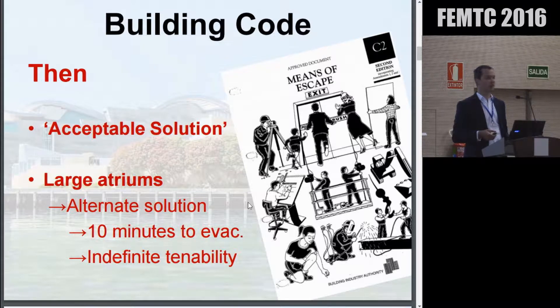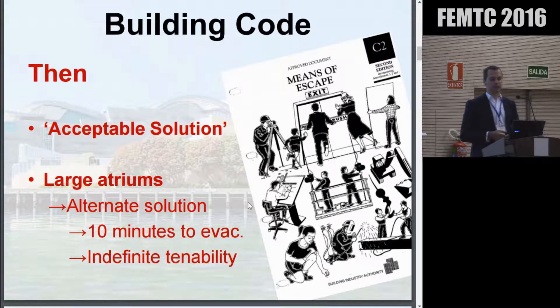For those from the UK, something like the approved document B. Basically, you've got this many people, have that number of escape routes, make them this wide. You follow a cookbook sort of solution and you have a safe and compliant building. Those sorts of approaches don't typically work well with multi-storey atria buildings. Because of that, an alternate solution approach was taken around these large atria.